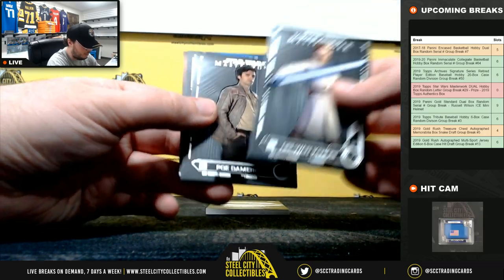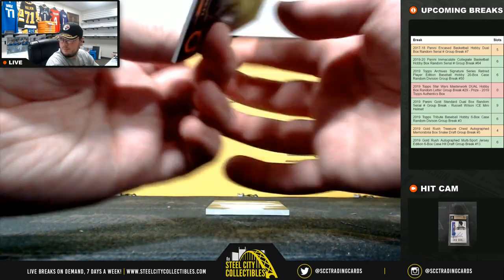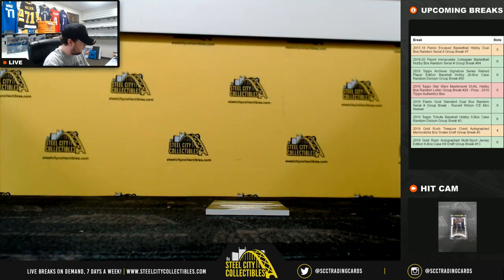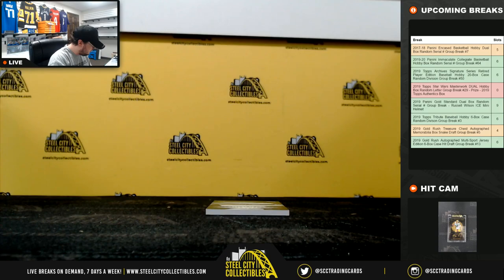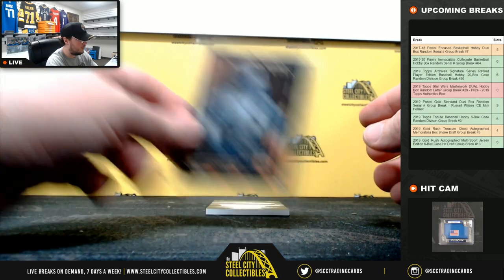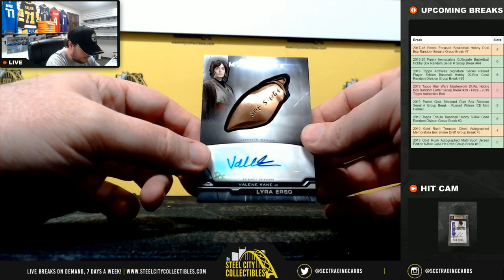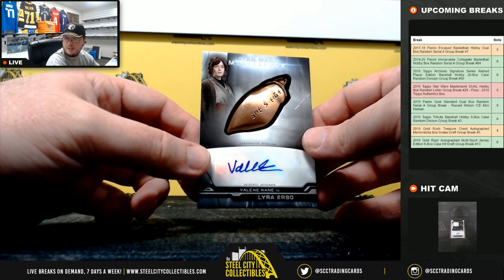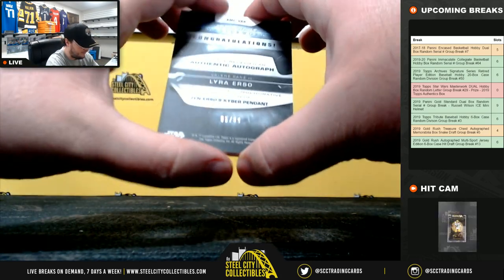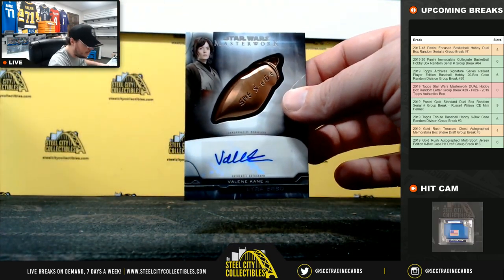Obi-Wan Kenobi, Poe Dameron, R2-D2. We have an orange Jango Fett, number 9 of 10. Going to F — Jeremy. And we have Lyra Erso — penned an autograph — Valene Cain. Number 95 of 99. The letter K going to Frank.